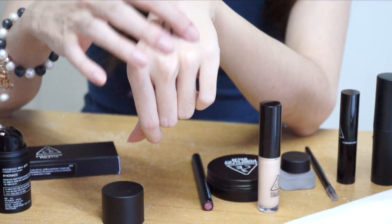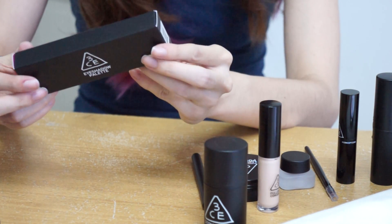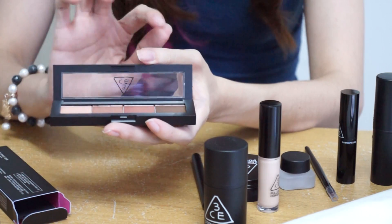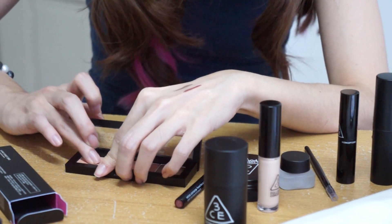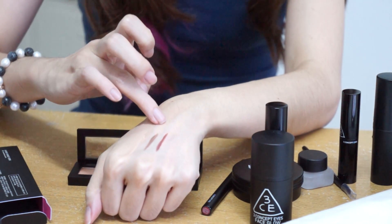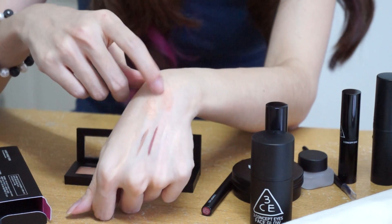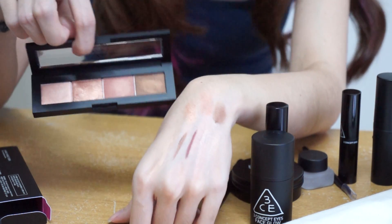Finally, the last product is the eyeshadow palette in the color Sienna. It doesn't come with any particular brush, so you can definitely use your fingers. I'm going to swatch the colors — the lightest shade, the third color, and the fourth, which is a really good color. These are all the fall colors in this Sienna eyeshadow palette.